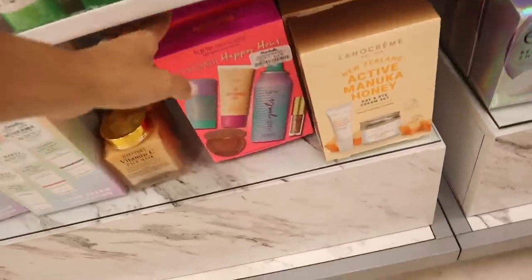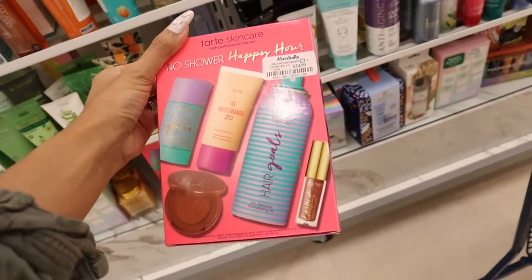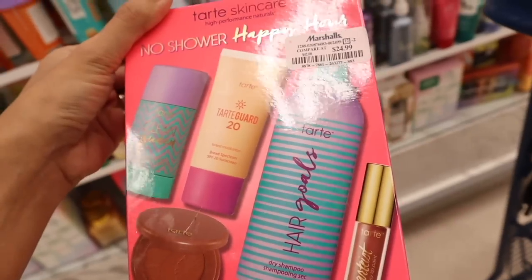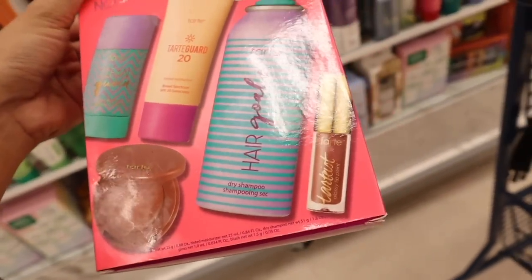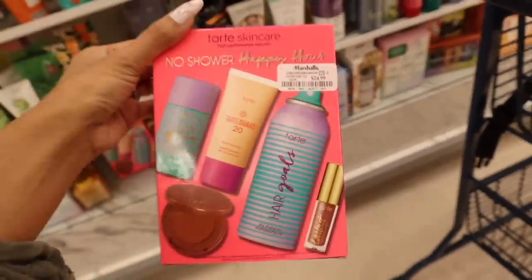There's a Hydro Heroes mist toner for $6, and look — another Tarte set: the 'No Shower Happy Hour' skincare set. You get the clean deodorant, Tarte Guard tinted moisturizer, bronzer, dry shampoo, and lip paint — all of this for only $25.